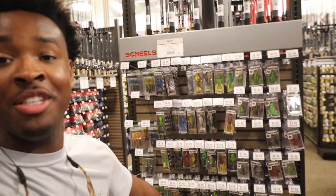If we get this video to 750 likes, I will come to Scheels and buy all of these crazy topwater lures and we'll catch a fish on every single one of them.